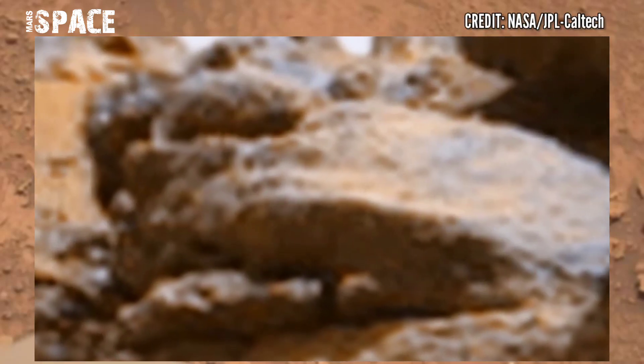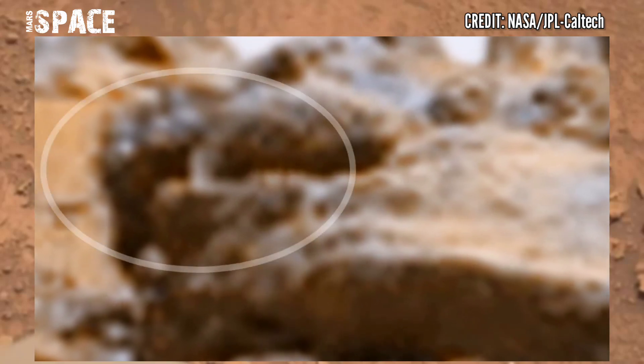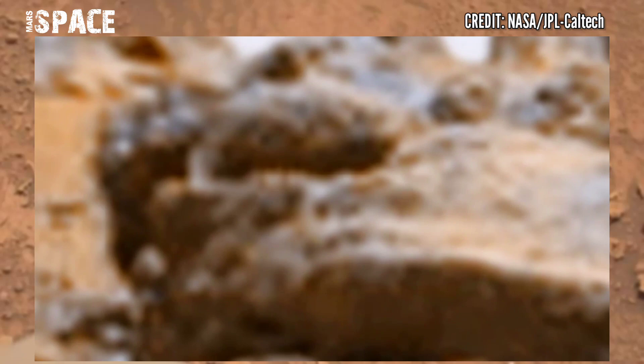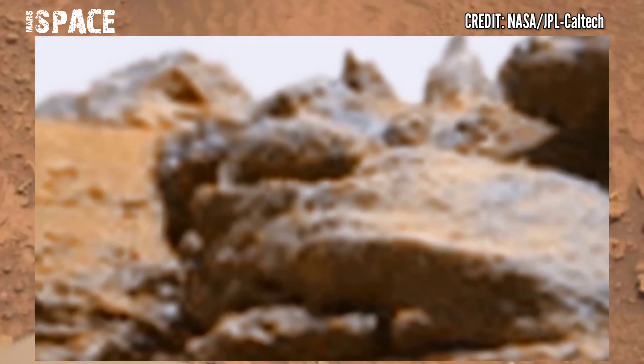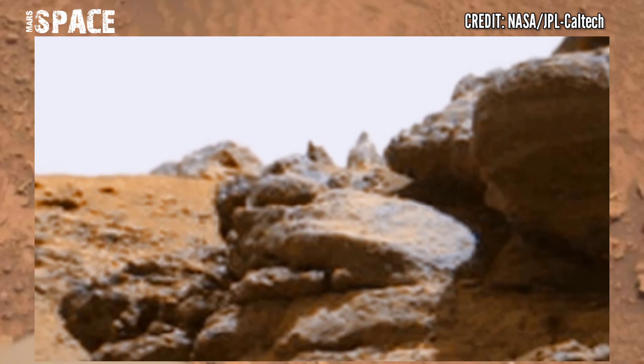At the side of the hill, a carving-shaped, human-eyed face was spotted. You can see this possible carving on Martian rock — or is it just a natural structure? What do you think about it? Let me know in the comments below.